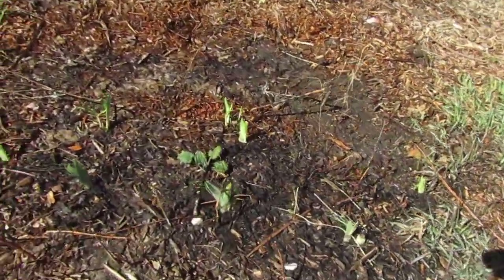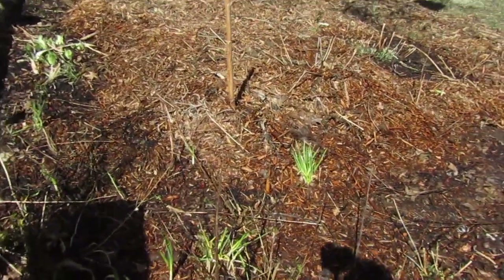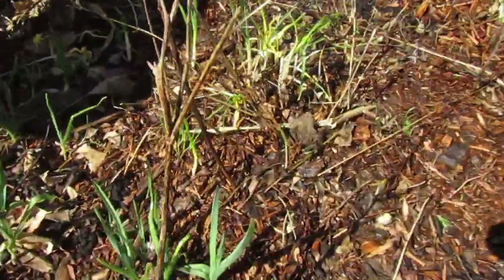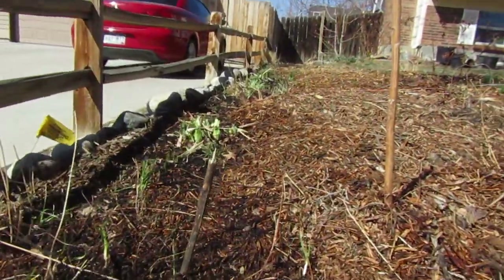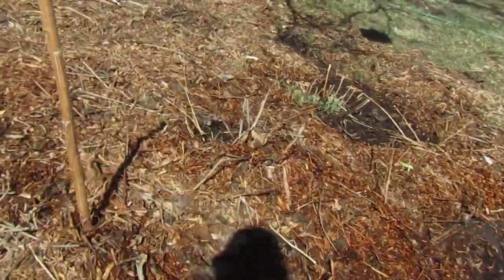Cleaning up our beds. We had wood chips as ground cover. Onion, garlic, dahlias — it's all starting to spring up.